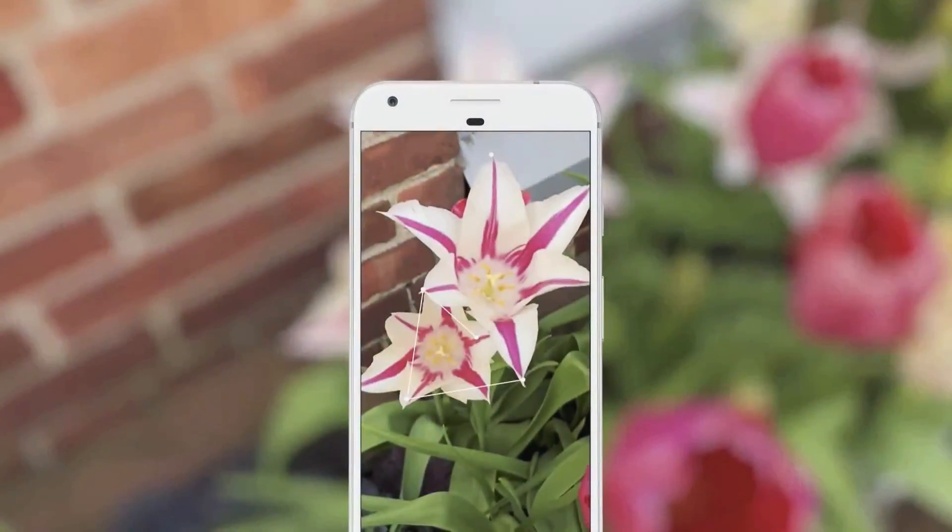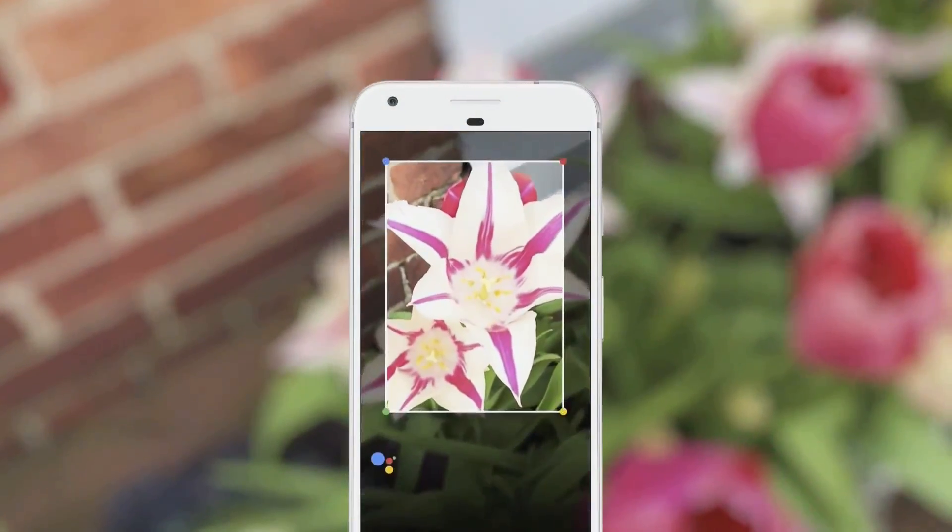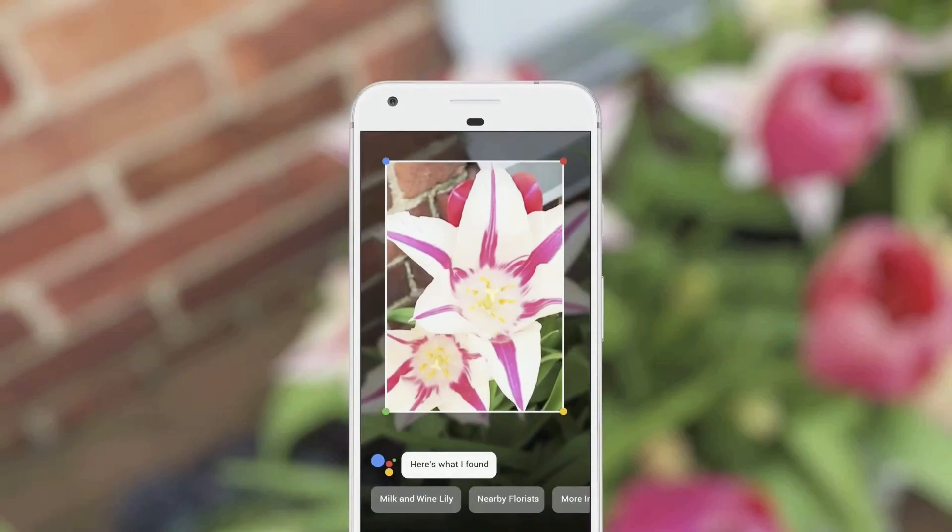So how does it work? For example, if you run into something and you want to know what it is, say a flower, you can invoke Google Lens from your assistant, point your phone at it, and we can tell you what flower it is. It's great for someone like me with allergies.